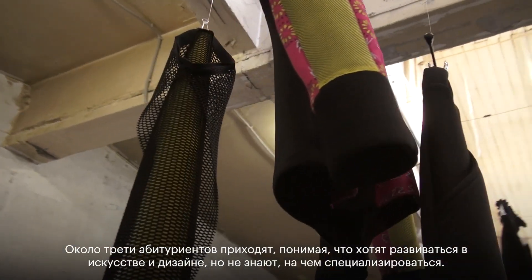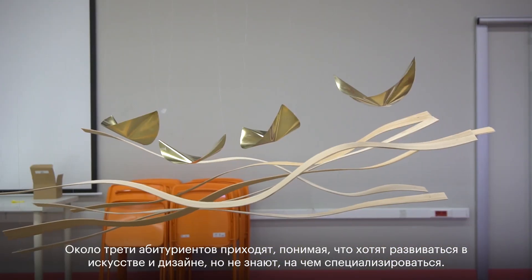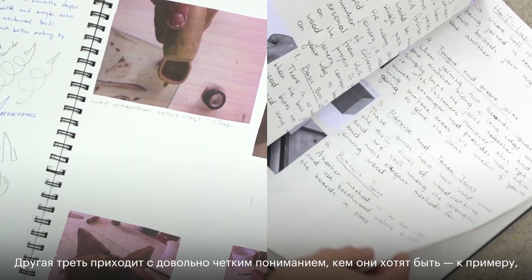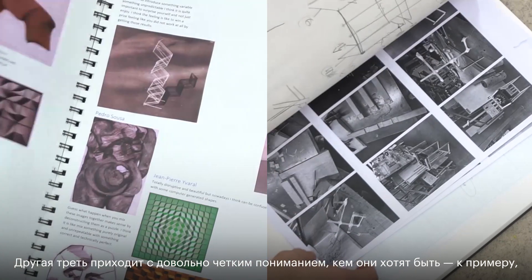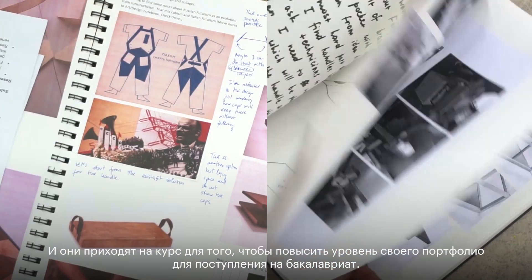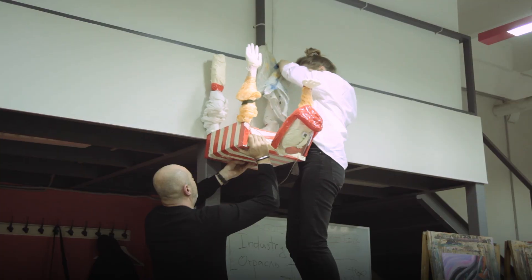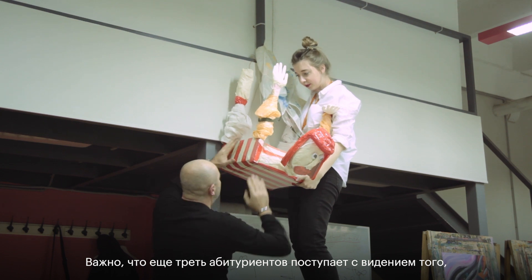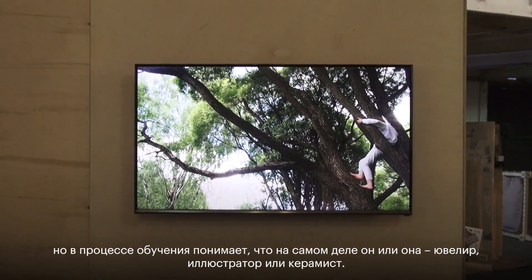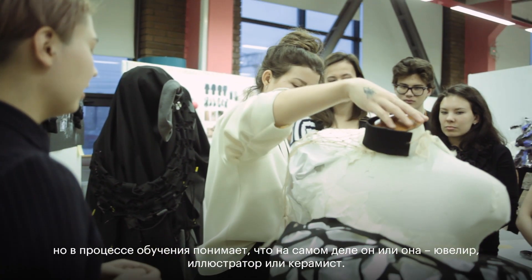About a third of our students arrive on the course knowing that they want to be involved in art and design but not knowing which area they want to specialise in, and the course helps them make that decision. About another third arrive knowing they want to be a fashion designer or a fine artist or a graphic designer, and they've come on the course to increase the level of their portfolio to help them gain a place on a degree course. And importantly, probably another third arrive thinking they want to be a fine artist or a fashion designer, and find out that perhaps they really are a jeweler or an illustrator or a ceramicist.